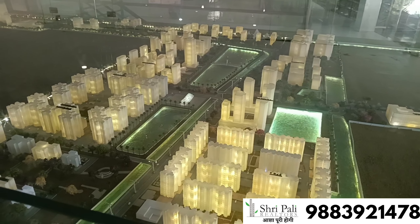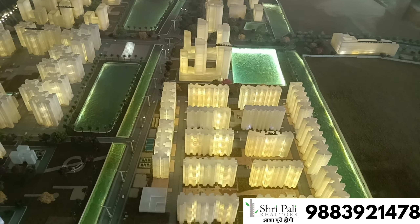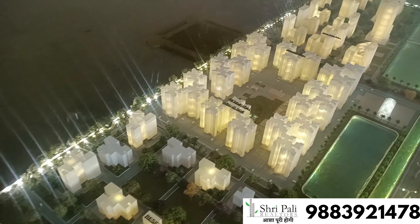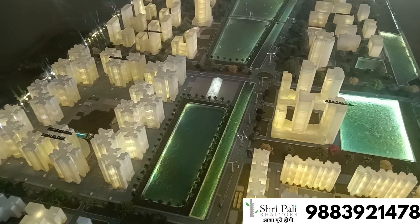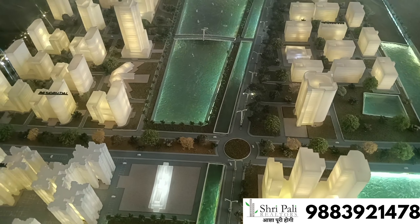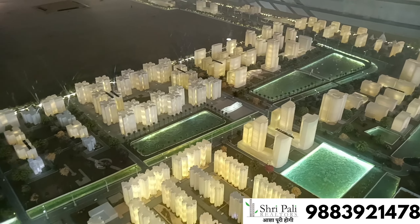यह project एक अच्छी जगह में फैला हुआ है। सबसे awesome बात यह है कि यह location friendly है और Hind Motor railway station से सिर्फ 800 meter पर यह project आपको मिलेगा। Kon Nagar से 300 meter के walking distance पर यह project मिल जाएगा। बगल में ही Durgapur Expressway है और 3 kilometer की दूरी पर Slab Moad भी मिल जाएगा। Bombay Road भी मिलेगा और यह Delhi Road के ऊपर ही है, मतलब यहाँ से इसकी office शुरू होती है।